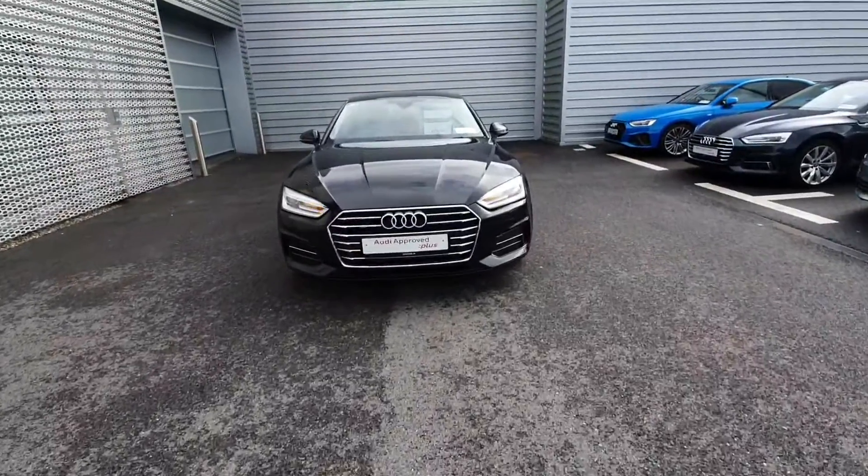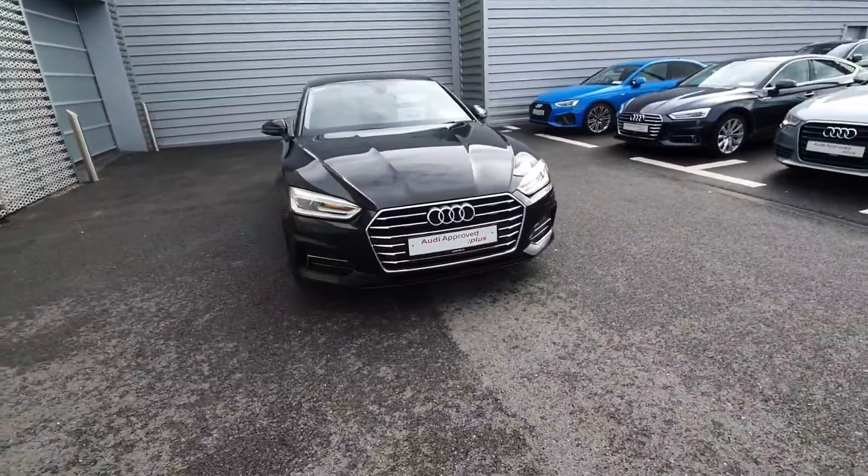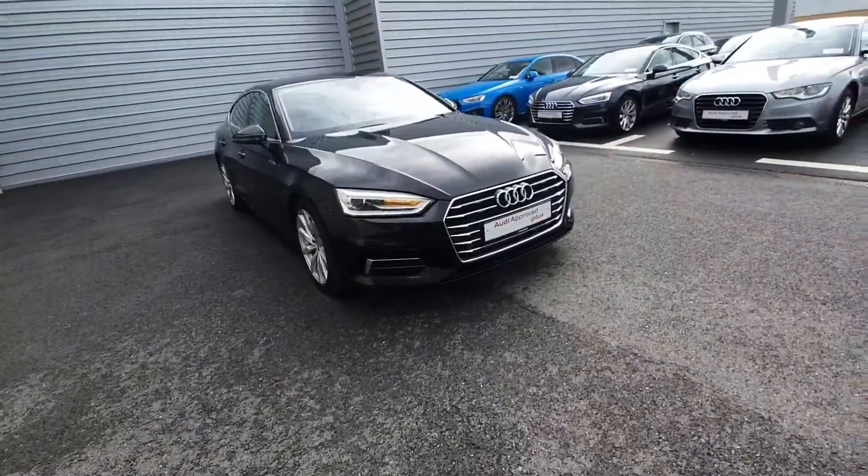Hello and welcome to Audi's online sales. Today we have the 191 A5 2.0L TDI 150 Brake SE S-Tronic.